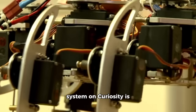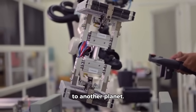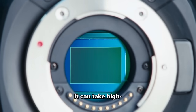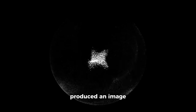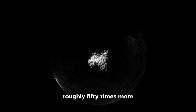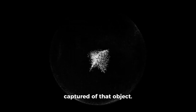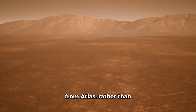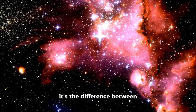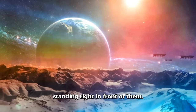The MastCam-Z camera system on Curiosity is one of the most advanced imaging instruments ever sent to another planet. It can take high-resolution pictures capable of seeing details smaller than a millimeter from several meters away. When Curiosity's camera was pointed at Atlas, it produced an image roughly 50 times more detailed than anything the James Webb or Hubble Space Telescopes have captured of that object, because Curiosity is only a million miles from Atlas rather than orbiting Earth. It's the difference between taking a picture of someone across a football field versus standing right in front of them.